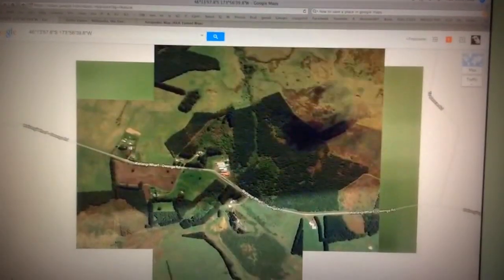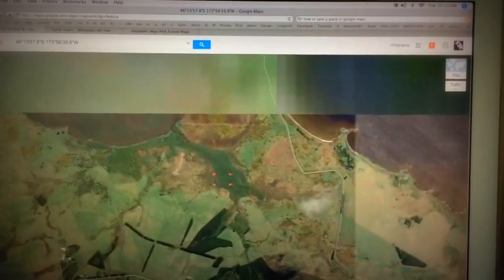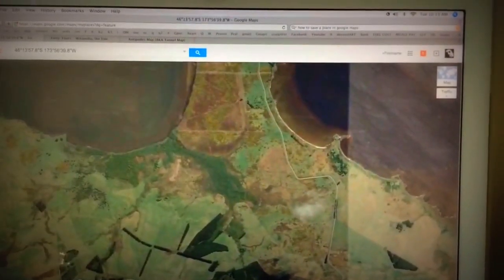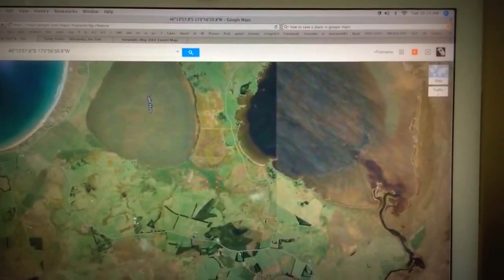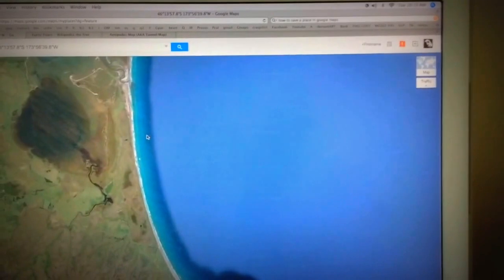If you go to Google Earth and you find the most totally desolated, there-ain't-nothing-on-that-island type of island, you might find something there. It's crazy how there's these strange little pockets of things.